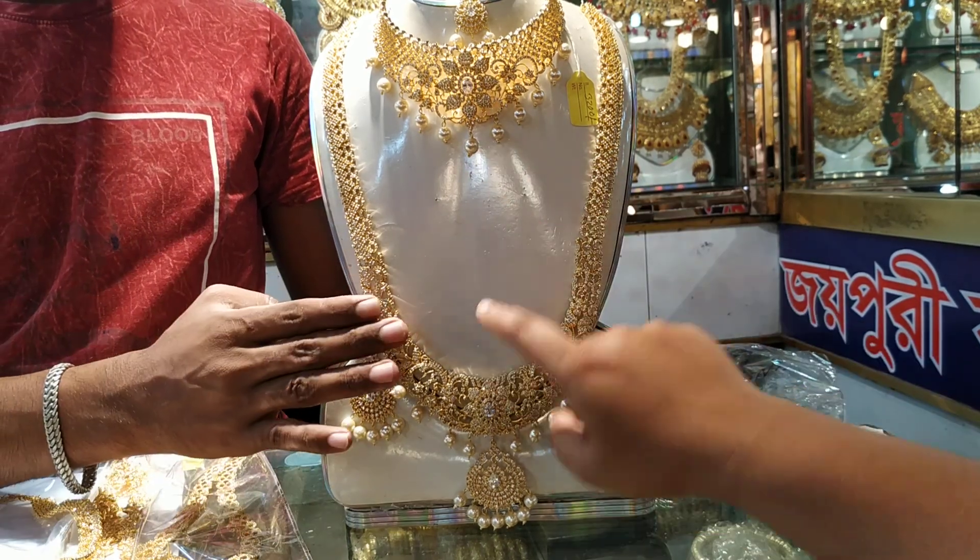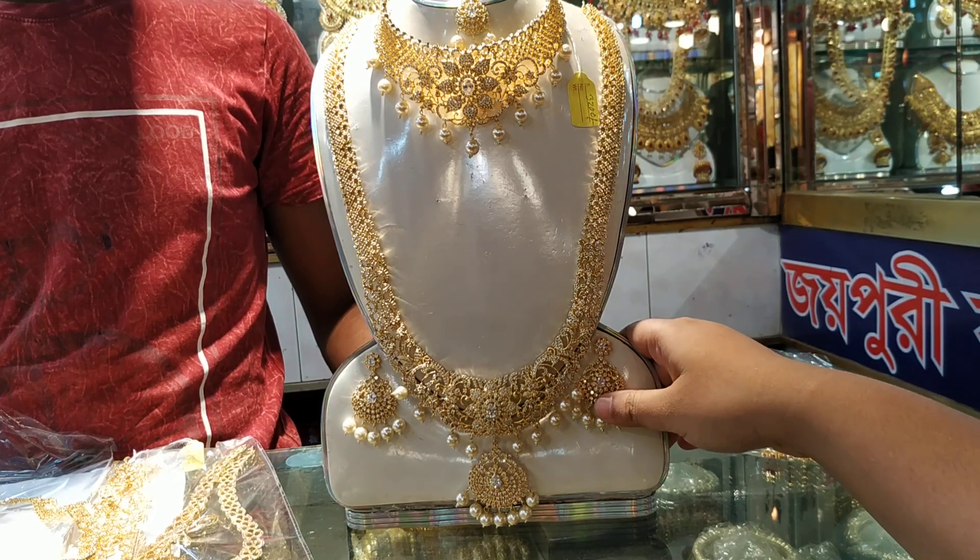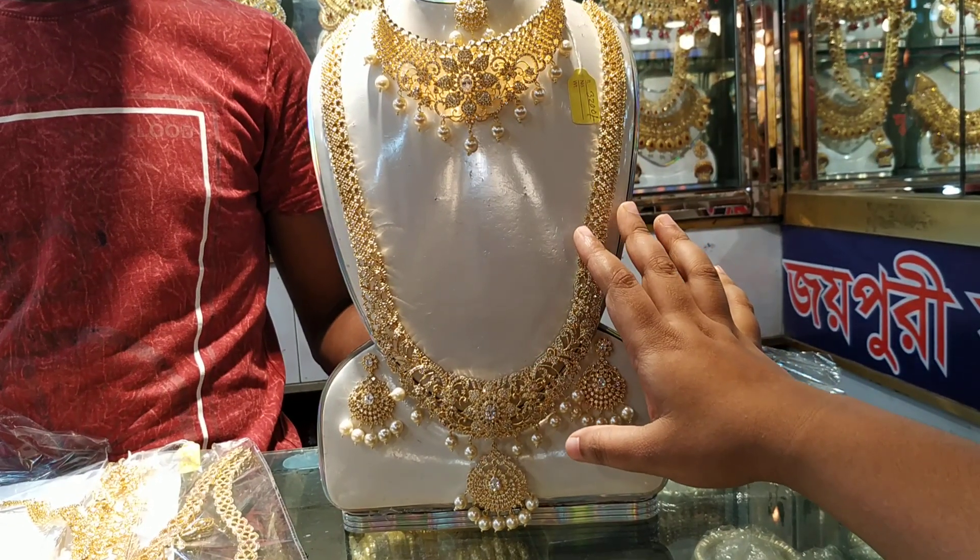The set includes: Contochick, Sheetha, Kaner, and Tikli. The complete set is a good one. This is a good one — the same set is a good one.